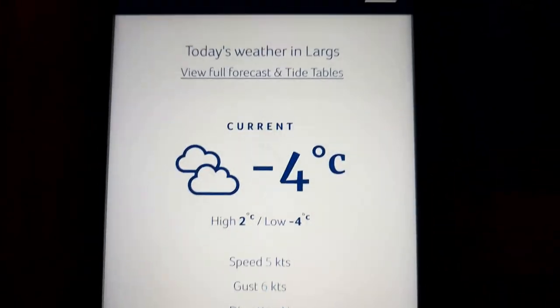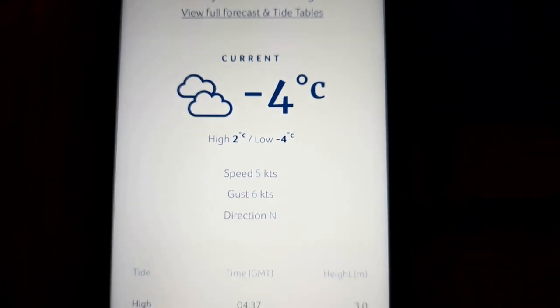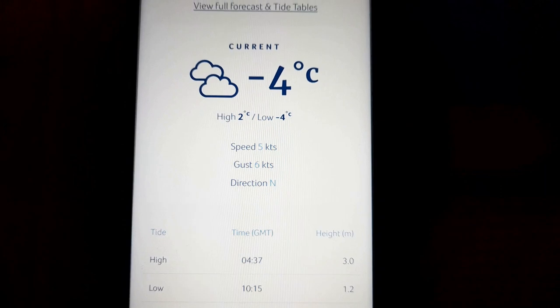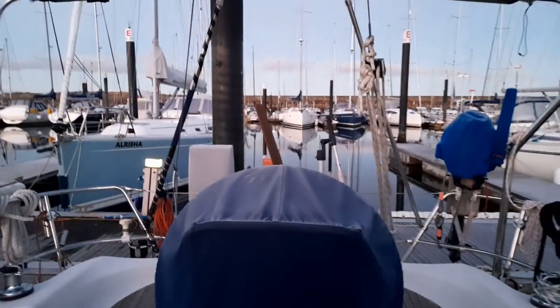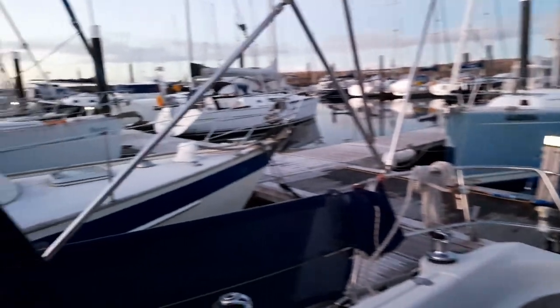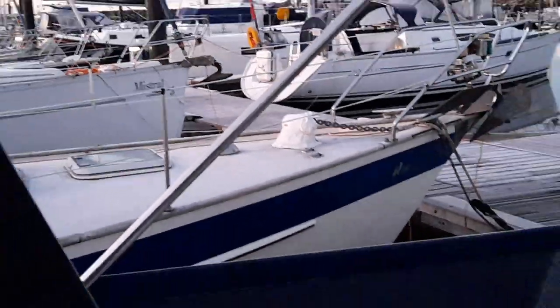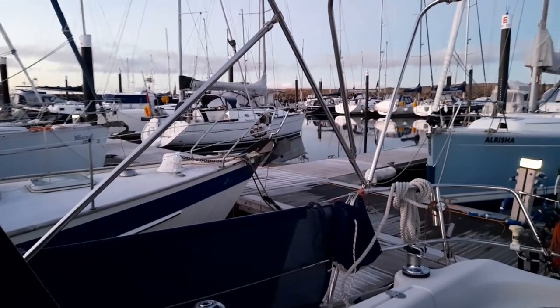This is the current conditions - we're about to go sailing. Current conditions at Largs: minus four degrees Celsius. Not a lot of wind but there's a bit more as we head north. It's going to be a chilly one. The sun's just coming up, everything's still a bit frosty. The decks on the boat next door - that's actually a teak deck - just white and frosty this morning.